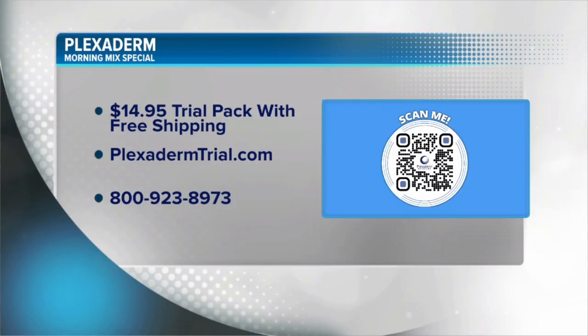Don't look your age. Treat yourself today as if it were your birthday, because now is the time you can try Plexiderm and see the results for yourself. You can try Plexiderm today for just $14.95 — no automatic shipping, so nothing's going to come after. Visit PlexidermTrial.com for all the details, or call 1-800-923-8973 if you have any questions. Free shipping if you order now for only $14.95 at PlexidermTrial.com.